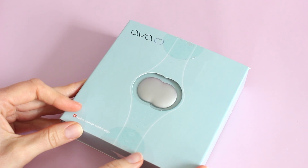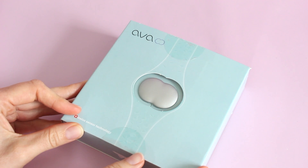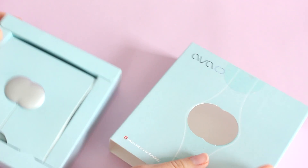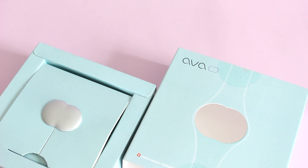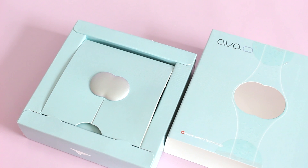This is a smart bracelet that will track your fertility, pregnancy, and health all while you sleep. Basically, Ava is a wearable medical device in the form of a comfortable bracelet that helps track your cycle, fertility, and pregnancy — so it can be used for all three of those things.